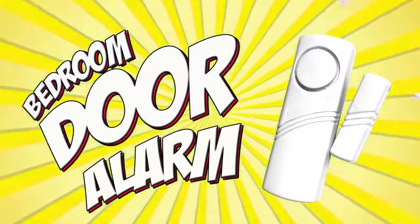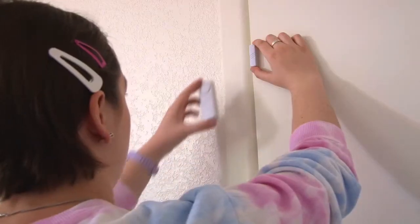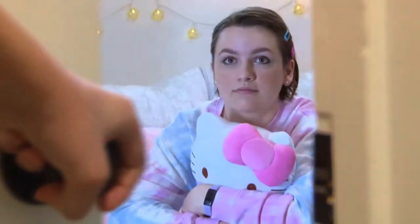Bedroom Door Alarm. Want to keep your siblings honest? This wireless alarm lets you know whenever your bedroom door has been breached. Keep them out of your stuff with this bedroom door alarm.